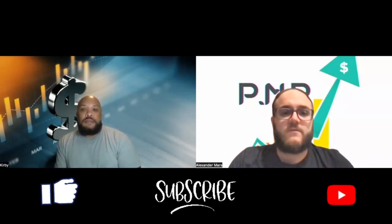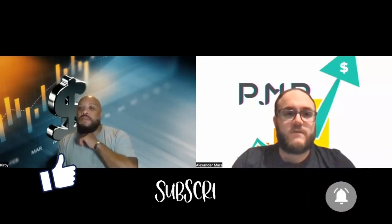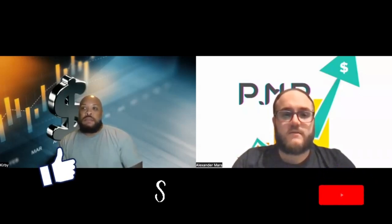If you like the video, hit the like button. If you have any questions or comments, let us know down below. Share this video, subscribe, and we'll see you guys in the next one.